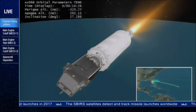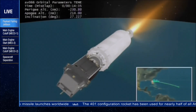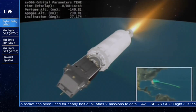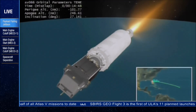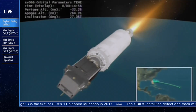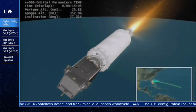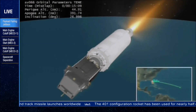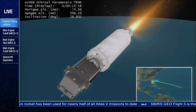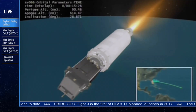One minute to MECO-1. Following MECO-1, we will have a nine-and-a-half-minute coast duration to the second burn. The second burn will nominally last three minutes, 40 seconds. We will then have a little over a 15-minute coast duration to spacecraft separation. Inside of 30 seconds to MECO-1. Continuing to see very good performance out of Centaur. Ten seconds to a nominal MECO-1. And we have cutoff, normal shutdown.